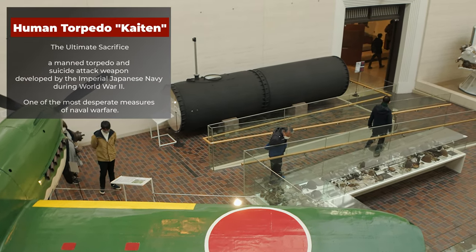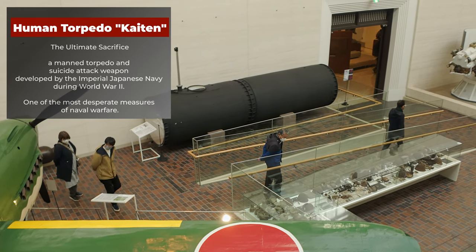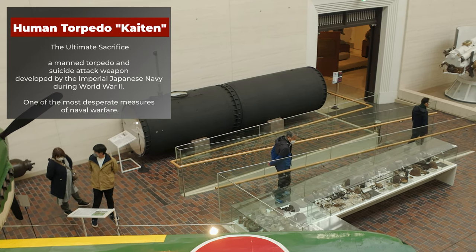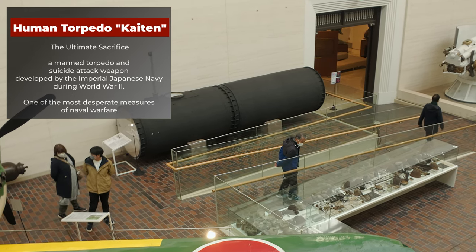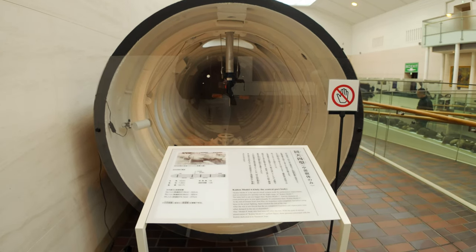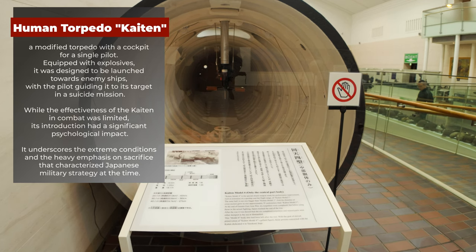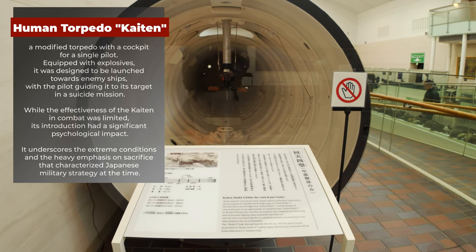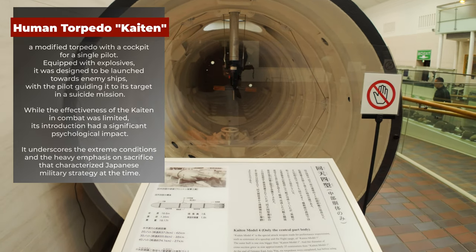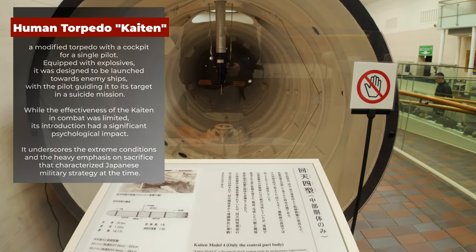Human Torpedo Kaiten — The Ultimate Sacrifice. A manned torpedo and suicide attack weapon developed by the Imperial Japanese Navy during World War II, and one of the most desperate measures of naval warfare. A modified torpedo with a cockpit for a single pilot, equipped with explosives, it was designed to be launched towards enemy ships with the pilot guiding it to its target in a suicide mission.